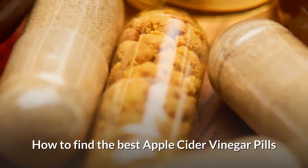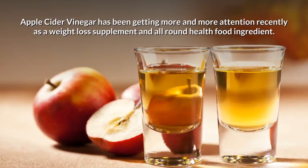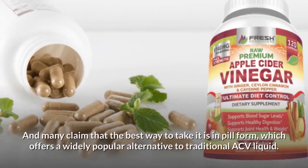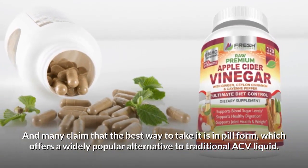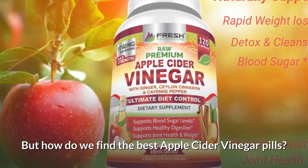How to Find the Best Apple Cider Vinegar Pills. Apple cider vinegar has been getting more and more attention recently as a weight loss supplement and all-around health food ingredient. And many claim that the best way to take it is in pill form, which offers a widely popular alternative to traditional ACV liquid. But how do we find the best apple cider vinegar pills?